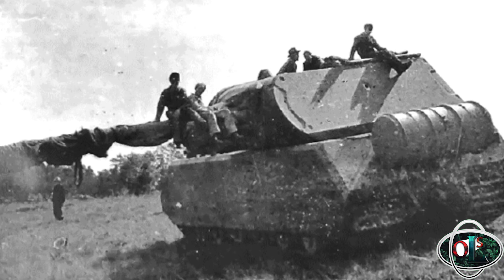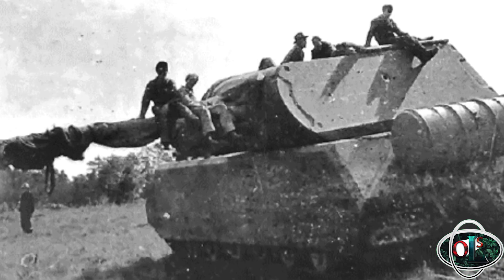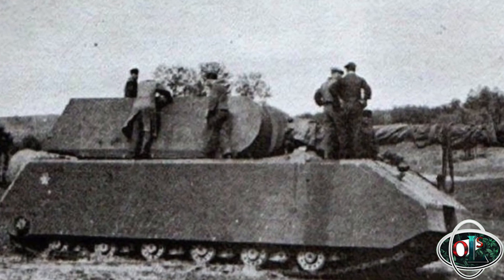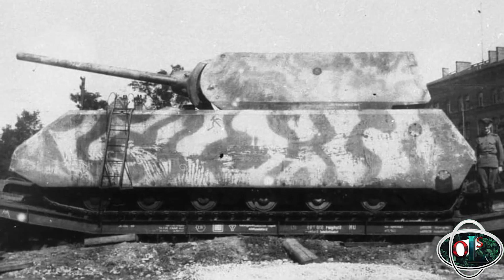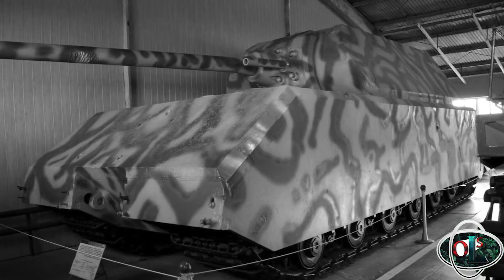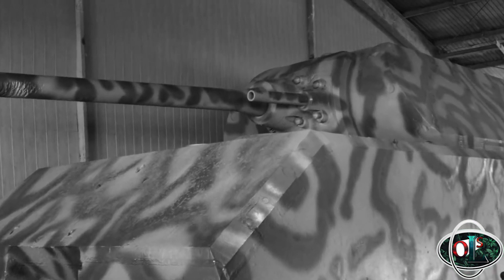The Maus was 10.2 metres, or 33 feet 6 inches long, 3.71 metres or 12 foot 2 inches wide, and stood 3.63 metres or 11 foot 11 inches tall. The crew of six operated inside thick armour: the turret front was 220 millimetres or 8.7 inches thick, the sides and rear 200 millimetres or 7.9 inches. The hull front was the same thickness as the turret sides, and the vulnerable rear end 150 millimetres or 5.9 inches. Hitler insisted that the Maus' main armament was the 128 millimetre KWK-44 gun with 68 rounds, plus a 75 millimetre gun as a coaxial secondary armament.